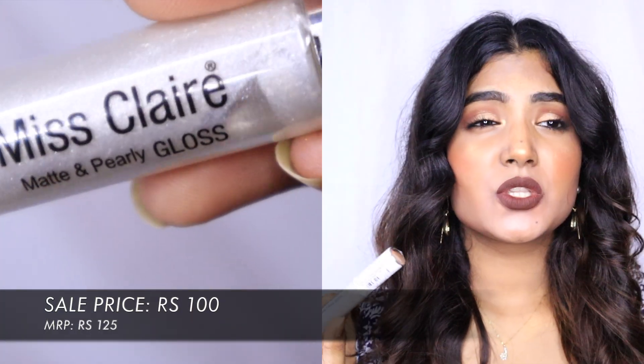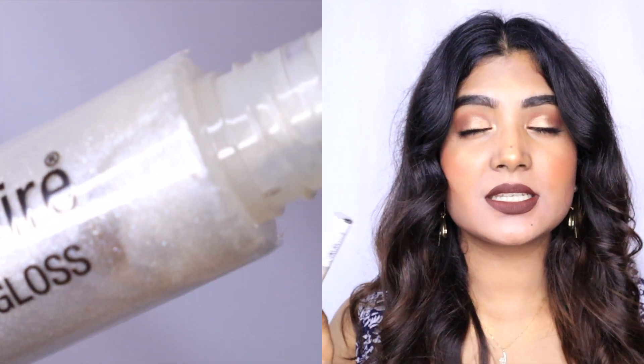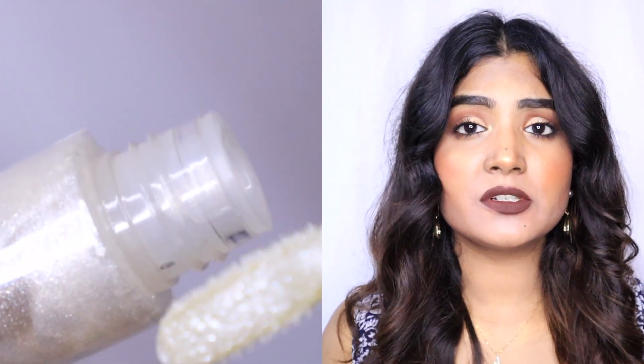I have two lip products to show you. The first is a lip gloss by Miss Claire — I was looking for a clear lip gloss with iridescent sparkles and found the perfect one. Miss Claire is a very affordable brand so you can get it even without a sale. I got it at a great deal, haven't used it yet but I swatched it once and really like the texture.